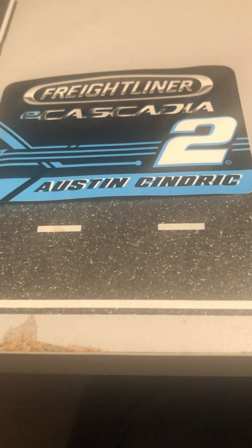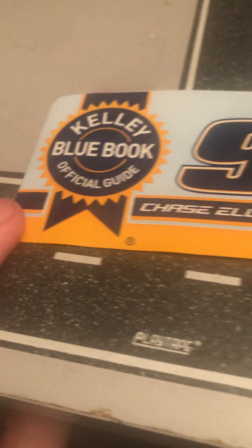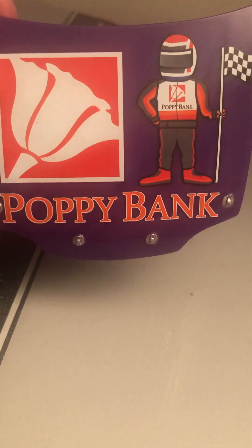The two Next Gen cars I got came with stickers — Austin Cindric's Freightliner E-Cascadia and Kelly Blue Book Official Guide for Chase Elliott. Then Hemric's came with a hood piece, and it's car-authentic.